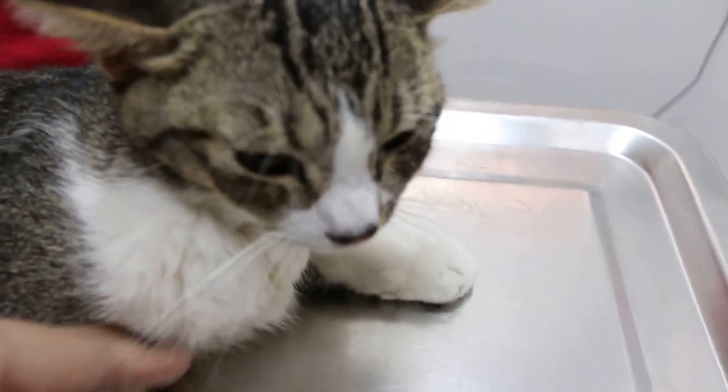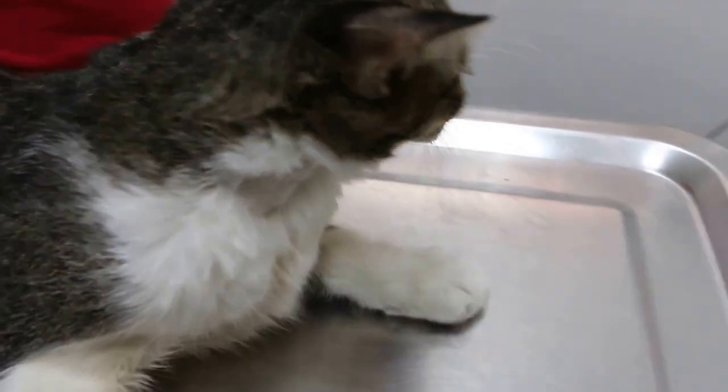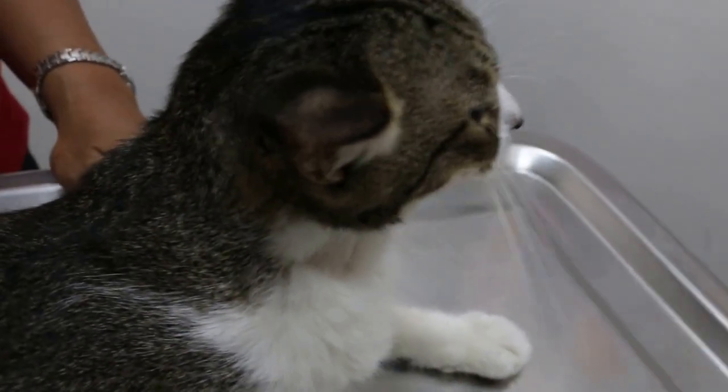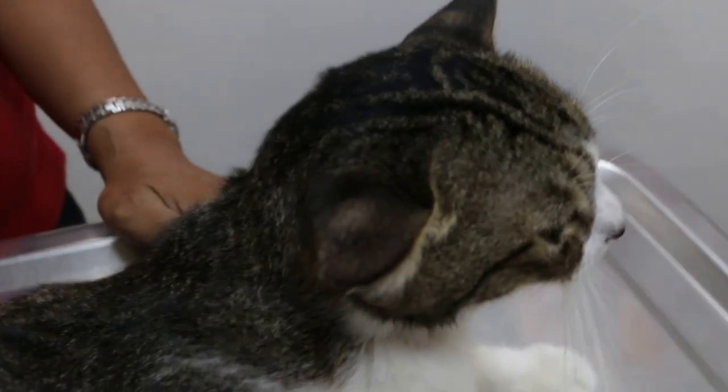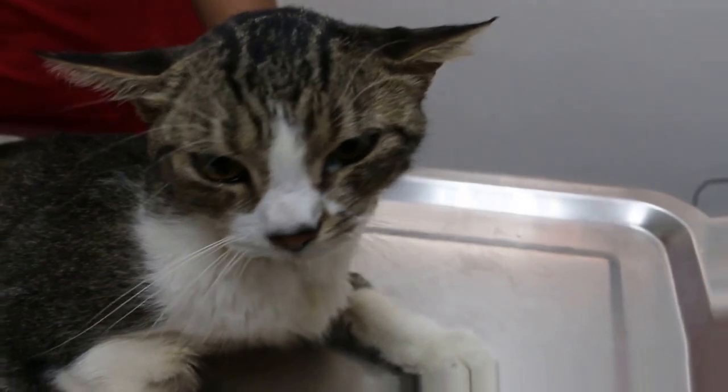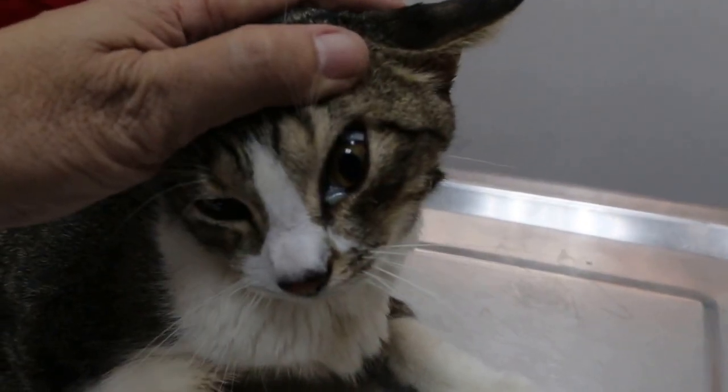Today he is sitting on his sternum — he looks better. Temperature is 36.8°C, which is slightly better than 35.1°C yesterday. He certainly looks much better, but you can see the discharge from the left eye.